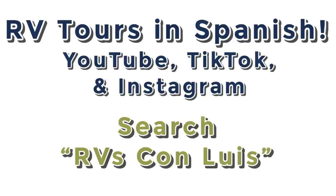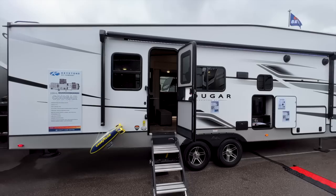I'm really excited to announce that we now have 100% Spanish-speaking RV tours online. Thanks to my father-in-law who now works with me, we've been making videos that are 100% in Spanish on his YouTube page. There are links down below in the description, or you can search RVs Con Luis to find those pages. He is also in a sales position, so if you or a family member speak Spanish and would rather work with him, he is here to help as well.